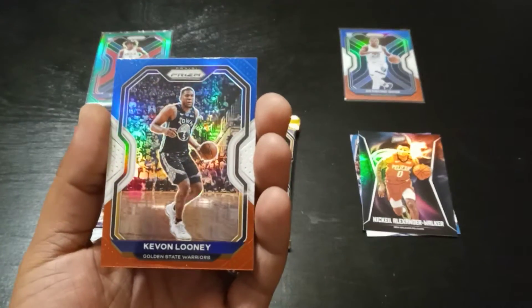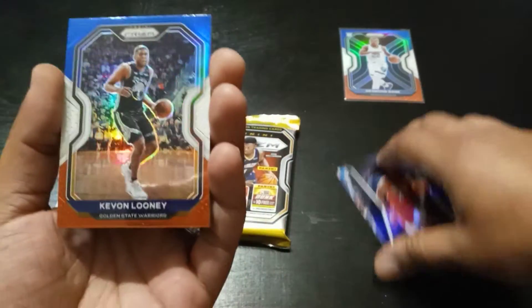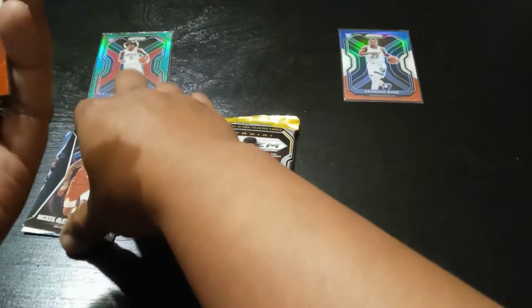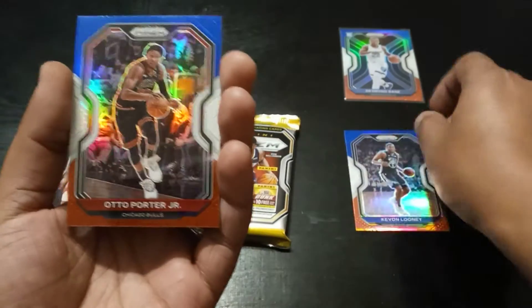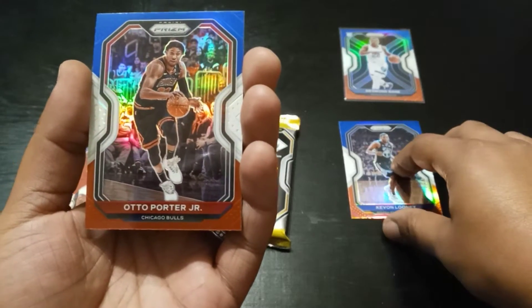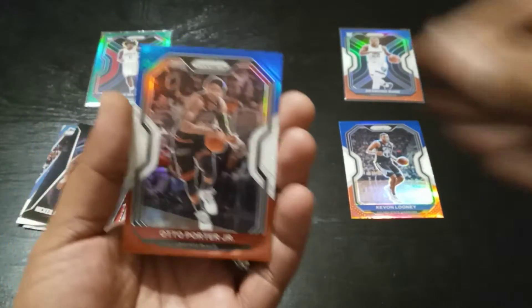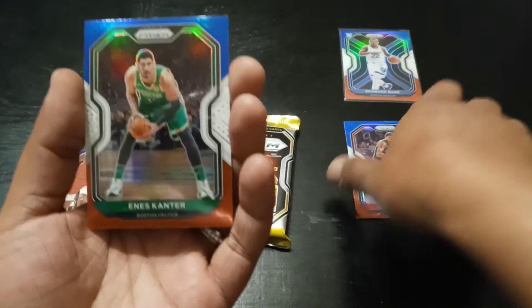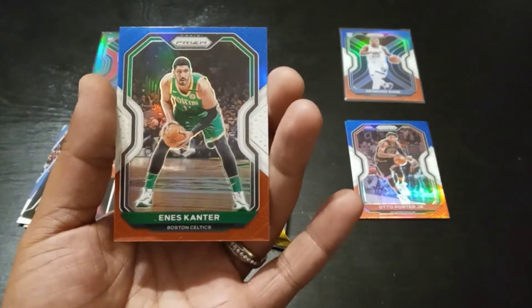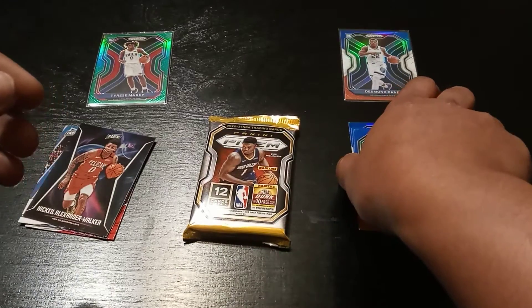Starting off with the bonus pack red white and blue — we got Kevin Looney. Kevin Looney, let's organize a little bit. Otto Porter Jr. and Enes Kanter. No rookies out of that — I was hoping to get a rookie, but I'll take it.